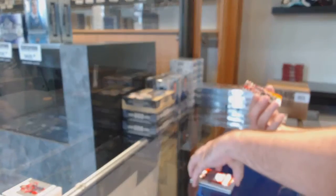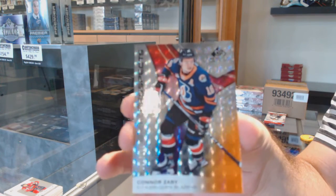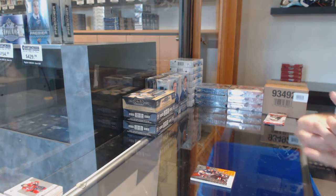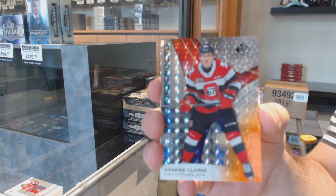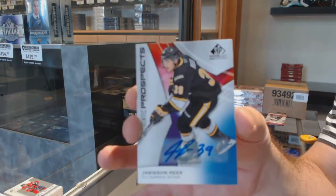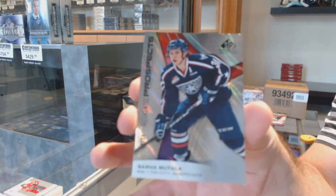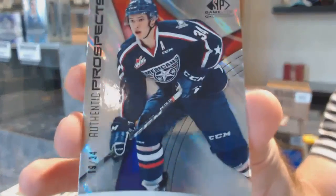Bowen Byram. And we've got a Conor Zeri, number 58. We've got a Graham Clark, 192. We've got an autographed Jameson Reese. And we've got a number 19, so the nine spot, Sasha Muttala.